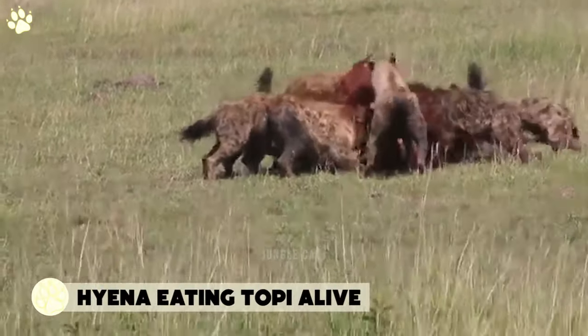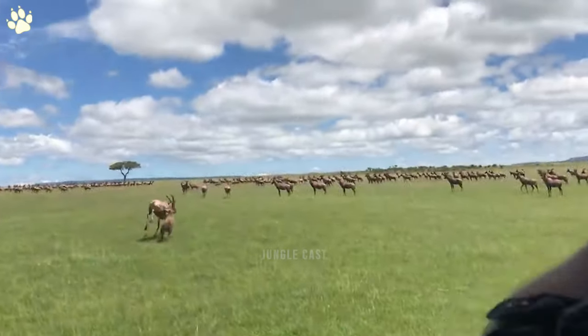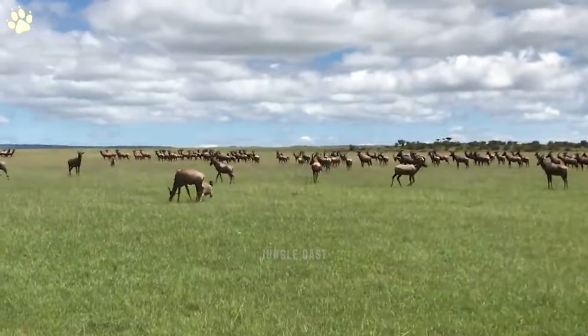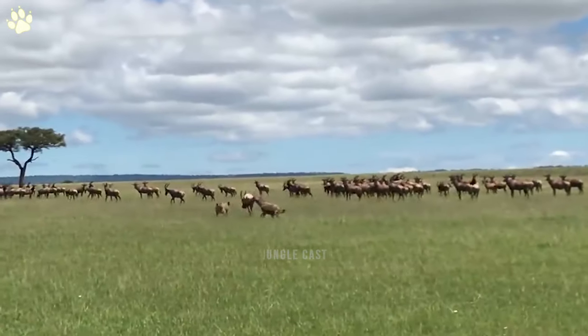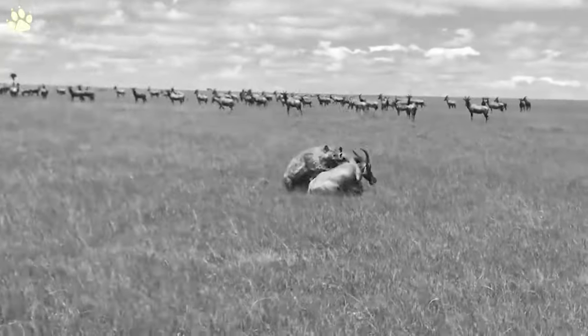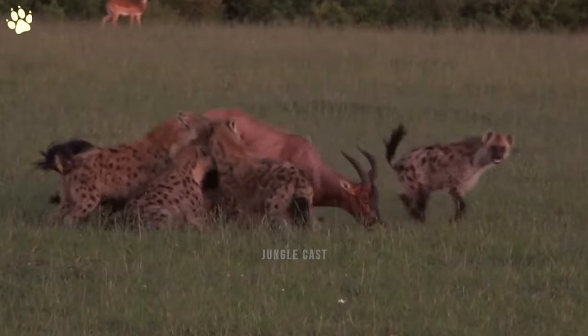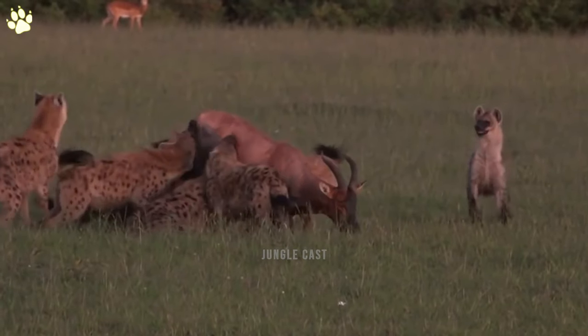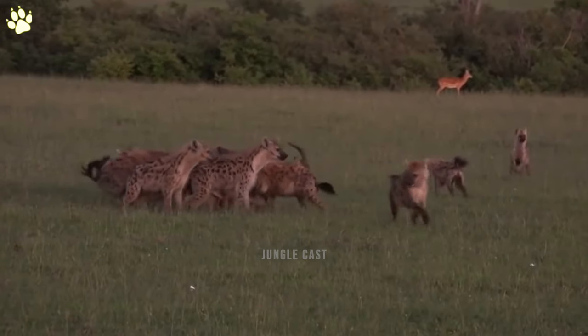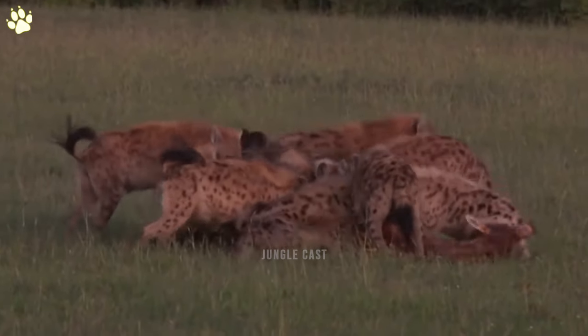Number seven: hyena eating topi alive. We have a misconception that hyenas are only scavengers — this is not correct; hyenas are excellent hunters. This lone hyena takes on a large topi, but this will not hinder it in any way from killing its prey. It's breakfast time in the bush and this clan of hyenas is sitting at the table and ready to eat, with topi on the menu.